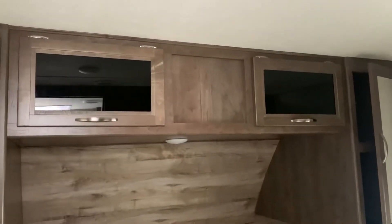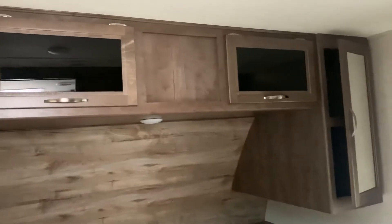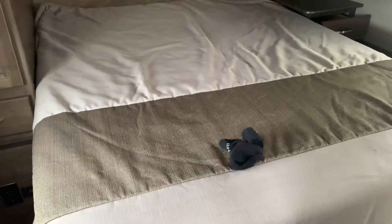You can enter the bedroom through both the main entrance and through the bath. There we have our twin cabinets for hanging clothes, our cabinets up above for folded clothes, and our bed.